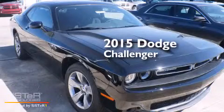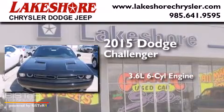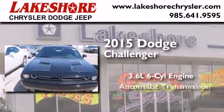This is a brand-new 2015 Dodge Challenger. It features a 3.6-liter six-cylinder engine and an automatic transmission.